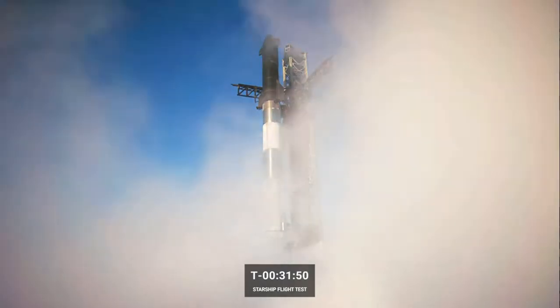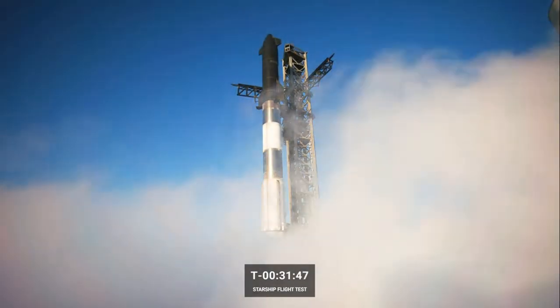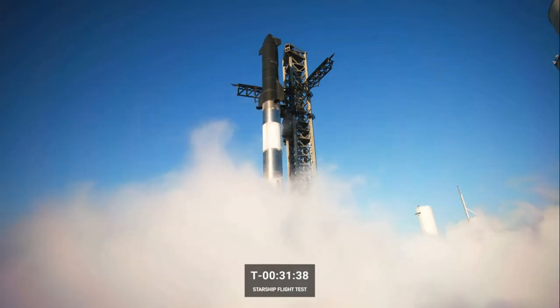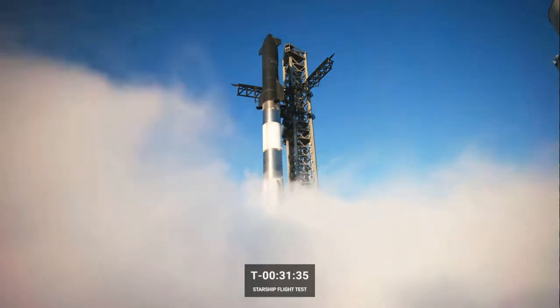There are 33 engines on the Super Heavy booster, and the cluster in the center are the ones that will actually gimbal and help steer the booster back down for its water landing in the Gulf.